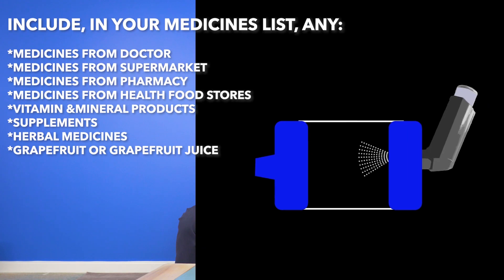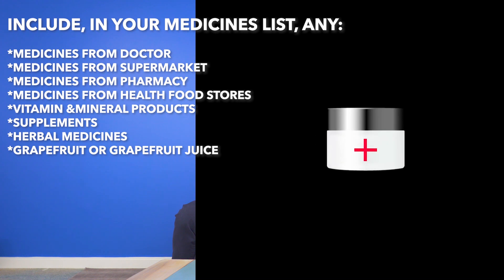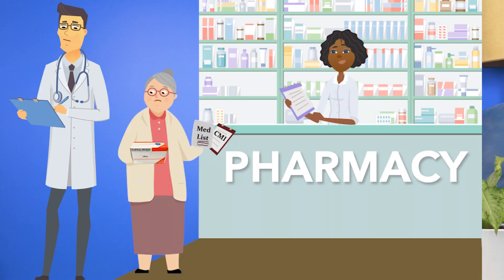Also remember to put anything you take from the supermarket, pharmacy, or health food store onto your list, even including vitamin and mineral products, supplements, and herbal medicines, as well as medicines prescribed by doctors, and foods or drinks with grapefruit in them. I'll put a link to my video about making a medicines, allergies, and contacts list into the description section below. And if possible, I recommend you make your list with help from your doctor and pharmacist before you get COVID-19, because everything is easier to do when you're not unwell.